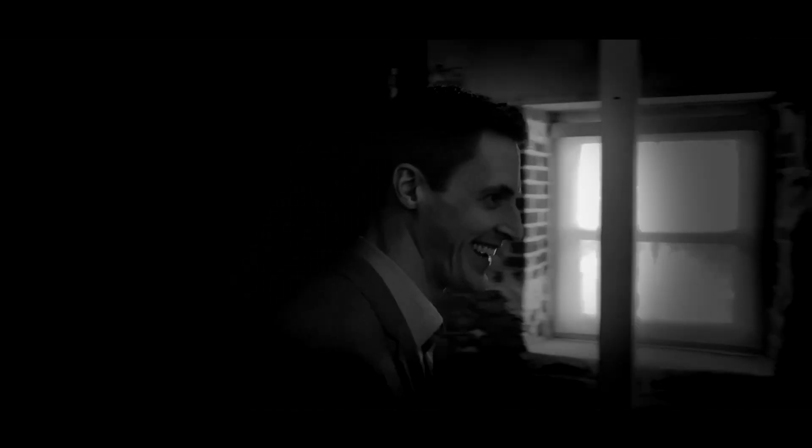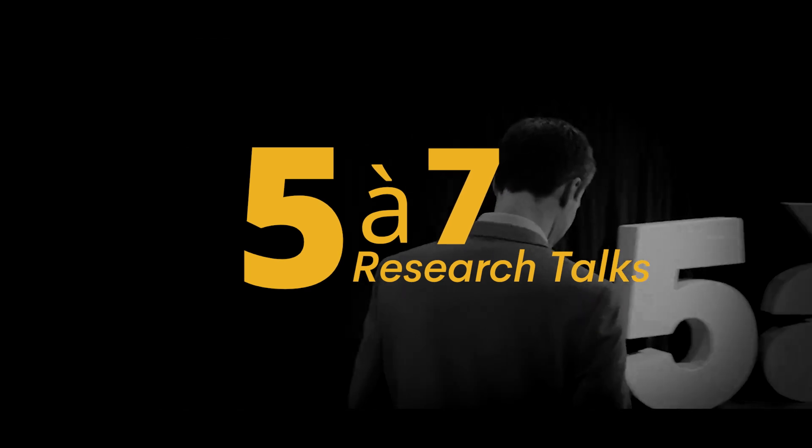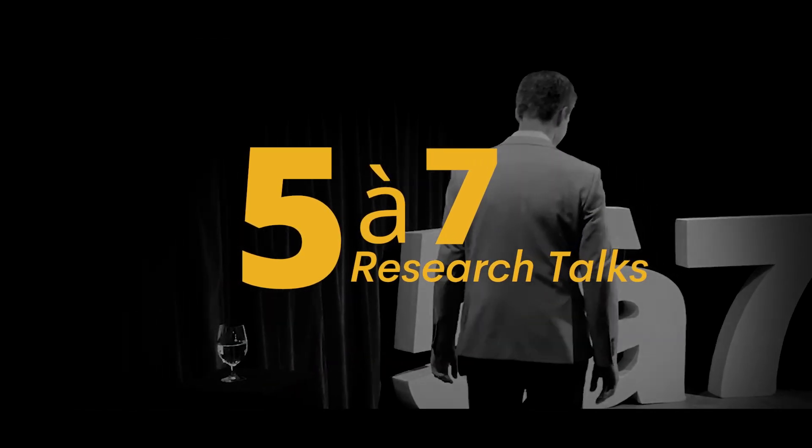Ladies and gentlemen, please join me in welcoming Dr. Daniel Mulder for his talk: Can Hidden Data Patterns Predict Illness in Children?